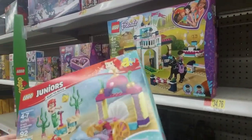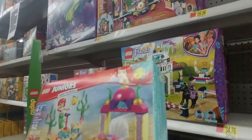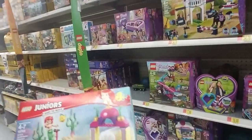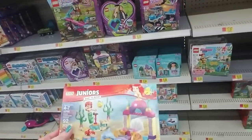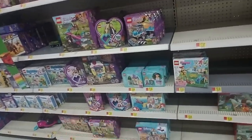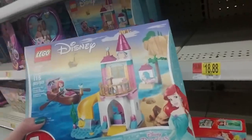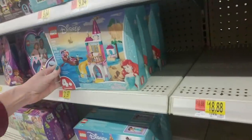Oh, Lego Juniors — this is for smaller kids ages four to seven. Ariel's Underwater Concert — you get a little microphone and a stage. That's cute. These junior sets are easy to build, so it's good for little kids. We also have some smaller sets down here. Here's another Ariel set — Ariel's Seaside Castle. Oh, she comes with a little rowboat and a treasure chest. How cute.